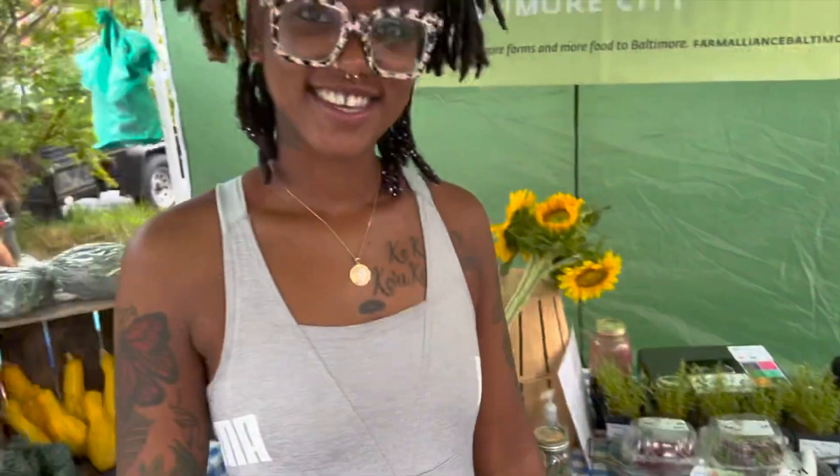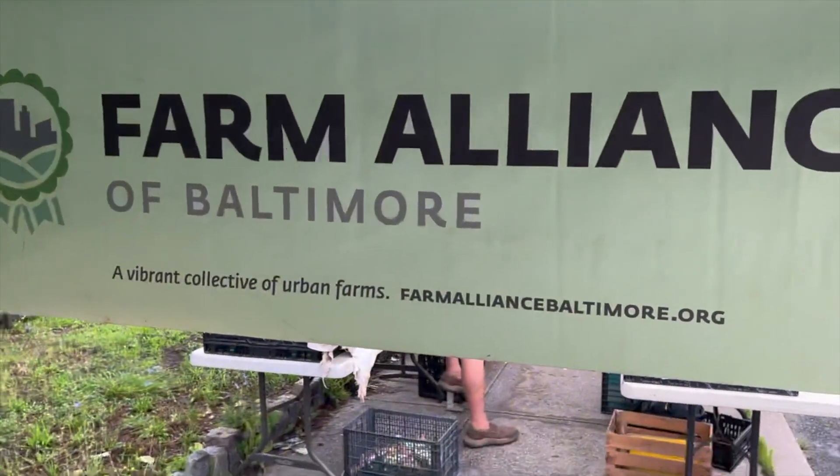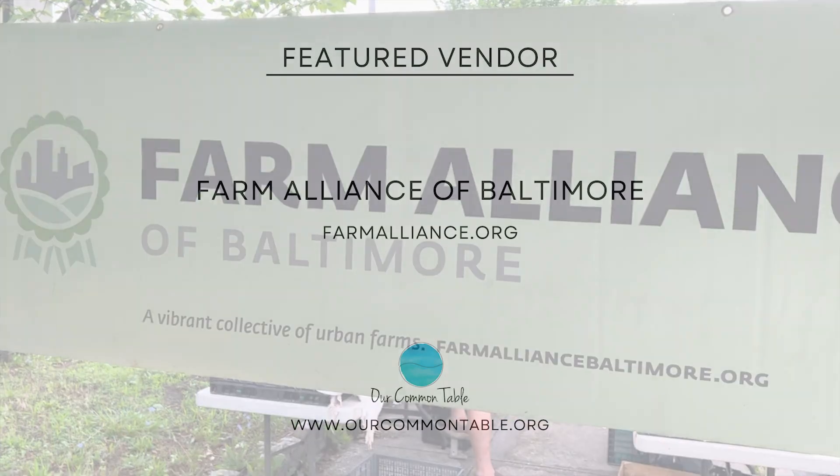It's kind of amazing. We can grow food right here in this city, and a lot of thanks goes to the Farm Alliance. So get ye to the farmer's market.